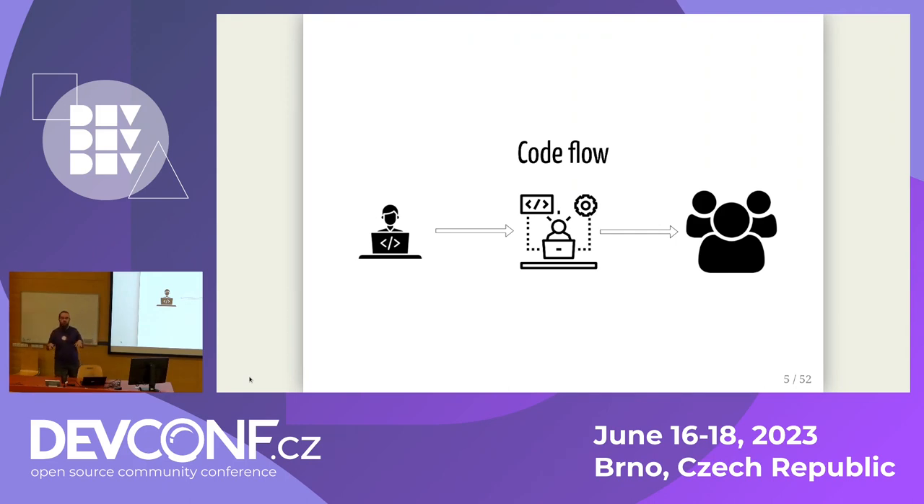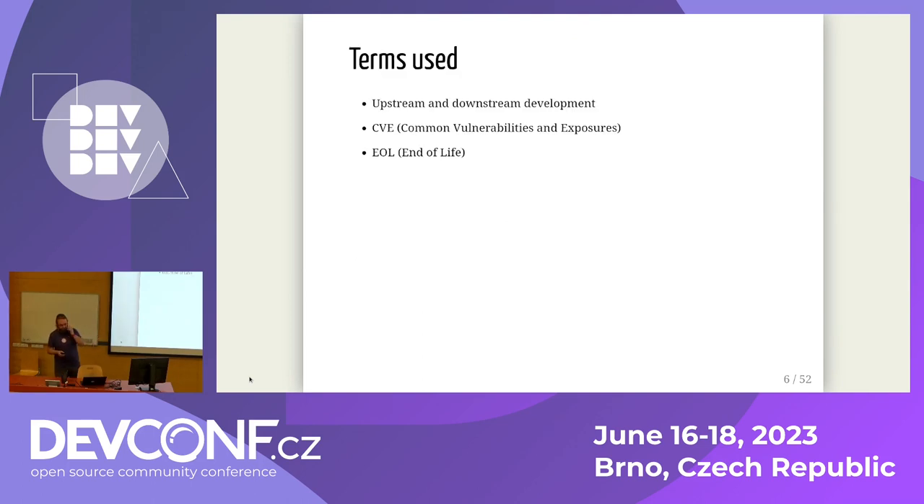I won't go into much detail about commits, pushes, PRs, and updates. What I'd like to show you is what challenges you might expect as an RPM package maintainer. A few terms: upstream development means development on GitHub, GitLab, or wherever — people actually writing applications or libraries. Downstream development means development in the Linux distribution — packagers writing spec files. CVE means a security vulnerability. EOL means end-of-life software with no more upstream support.